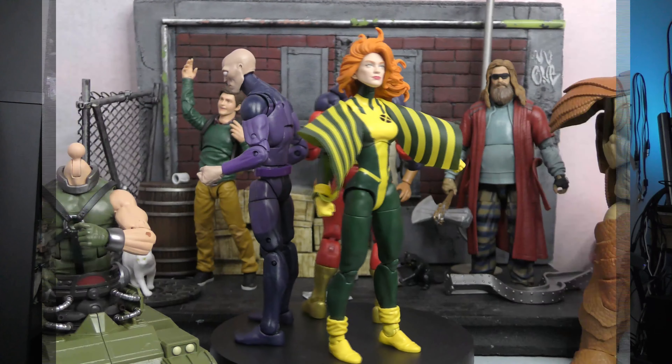Marvel's Darwin: true to his name, Darwin has the power to adapt against any threat, be it searing volcanic heat or the cold vacuum of space. I just need Maggot to complete the BAF, but I also need Havoc — so I need Havoc and Maggot. I want both of them and I'm going to get them, but I don't have to wait until they're on clearance when I see them at Target or Amazon.